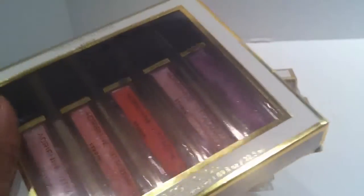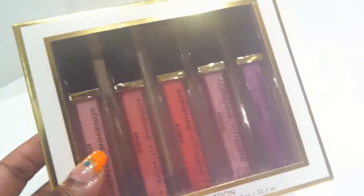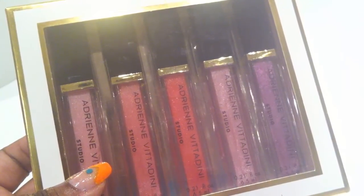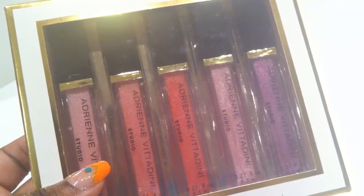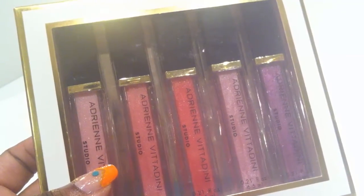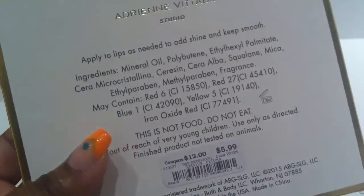In makeup, they had these Adrian Vitadini lip glosses. I've never tried or even seen these before, so I figured I'd give them a shot since they had a different selection of colors. There's a pale pink, light coral, deeper coral, frosted pink, and a frosted lavender violet shade. They are 0.2 ounces apiece and look like they'll be a sheer, shimmery shade for the lips. Five different shades for $5.99 — just over a dollar apiece — so I figured they were worth a try.